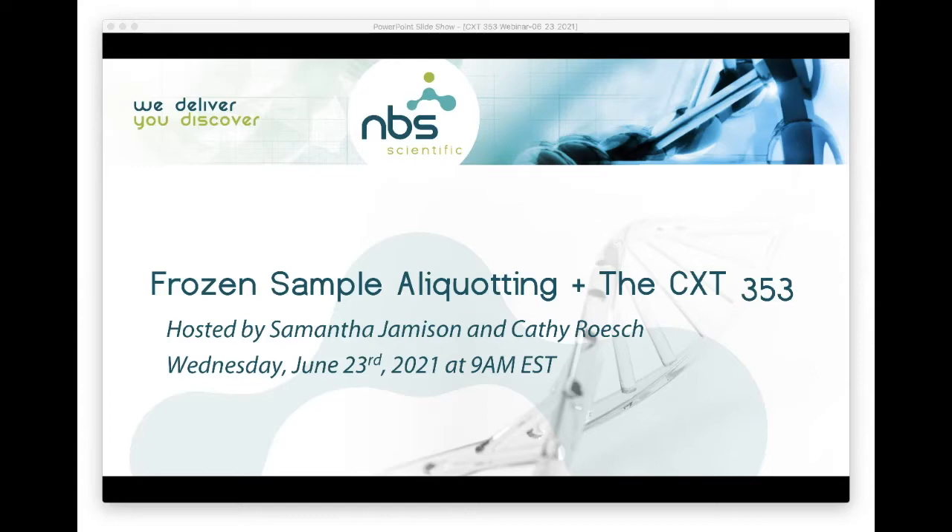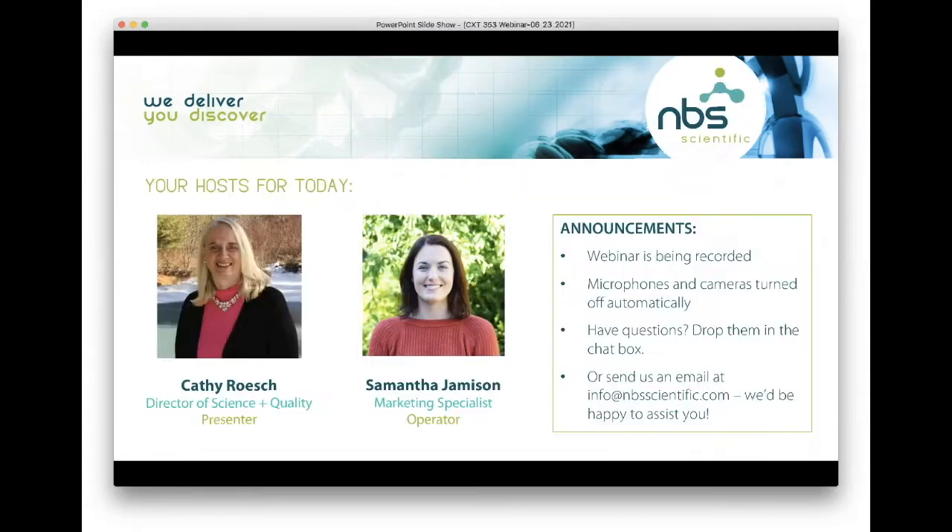Good morning everybody, or good afternoon depending on your location in the world. My name is Samantha Jameson and I am the marketing specialist for NBS Scientific in the United States. I am joined today by Kathy Rush from Basque Engineering and Science, and we are here to present a webinar on frozen sample aliquoting and the CXT 353.